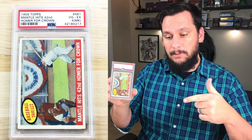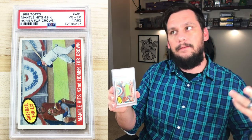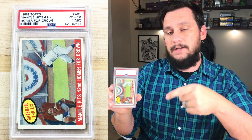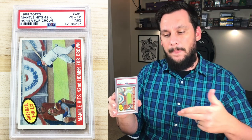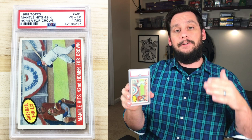Also in this video, in order to celebrate my 4,000 subscriber benchmark, I'm going to be giving away this 1959 Topps Mickey Mantle — 'Mantle hits his 42nd homer for the crown' — graded PSA 4, very good to excellent condition. It's got a qualifier, an MK qualifier; it was miscut, but it's still a great card. This card is actually in this video. Obviously a PSA 10 is one of the highest selling Mantles, but I thought it was cool to select this card because the card is actually in the video. I'm not going to show you where, but you have to watch the entire video if you want to enter to win this card.